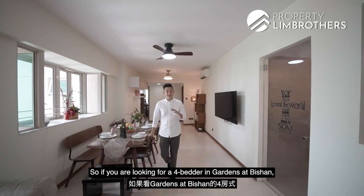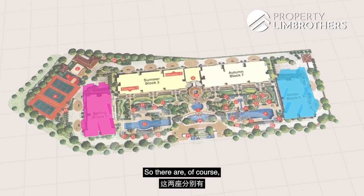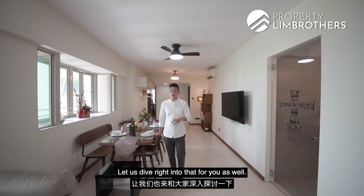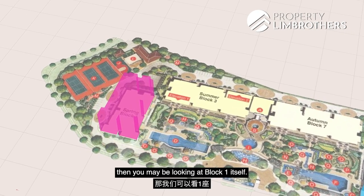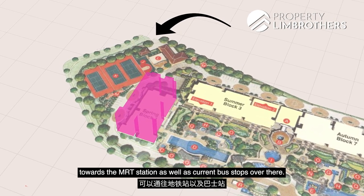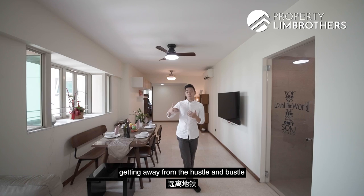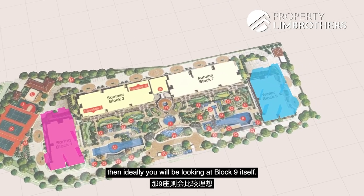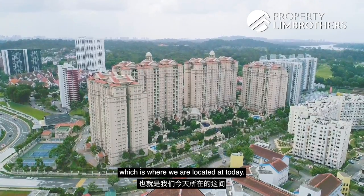If you are looking for a four-bedder in Gardens at Bishan, you will notice they are predominantly located in Block 1 and Block 9. Both stacks have their pros and cons. Block 1 has a side gate access towards the MRT station and bus stops — great for convenience. If you prefer a little more serenity away from the hustle and bustle, Block 9 is located slightly further into the project, which is where we are today.